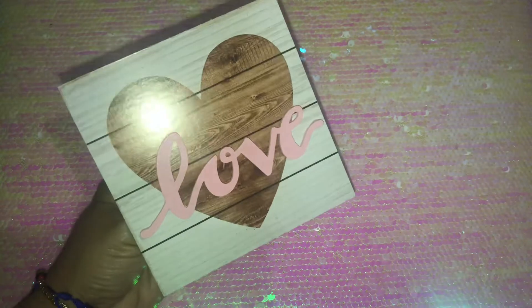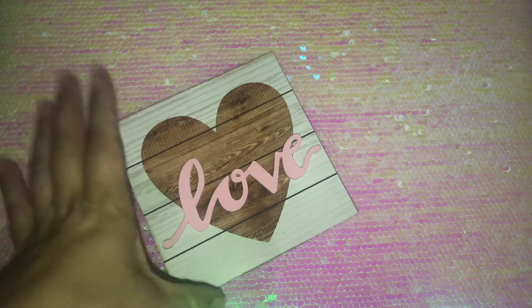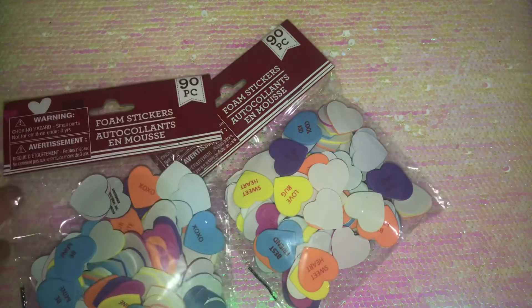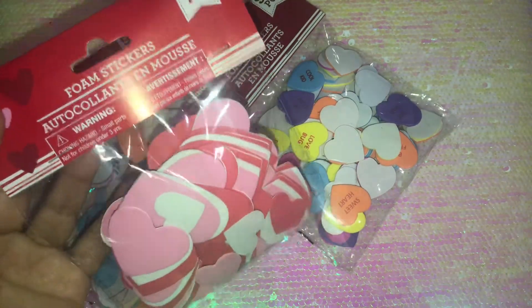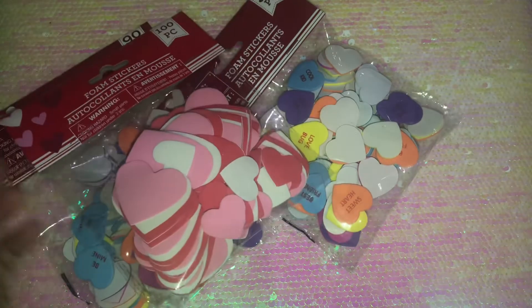I also grabbed another one of the burlap wall signs — I love this one. Then I have another pack of the conversation heart foam stickers, so that's two packs total. I also saw these green doilies — this pack is 100 pieces and they come in three sizes: small, medium, and large.